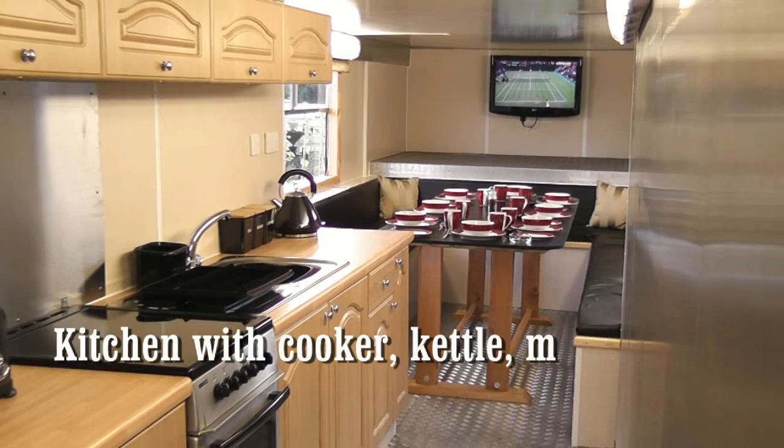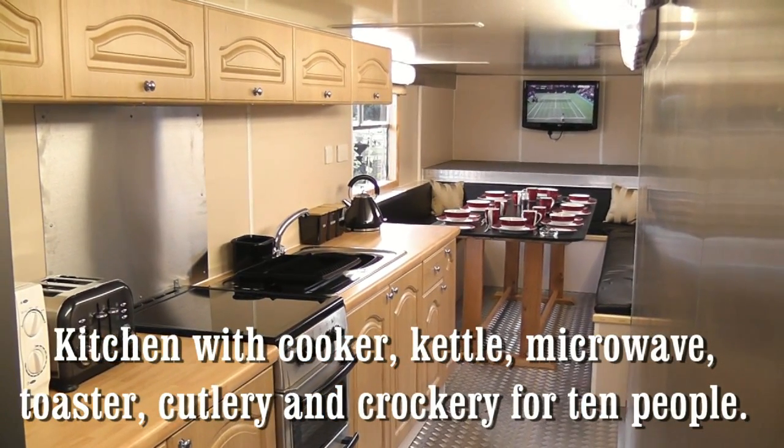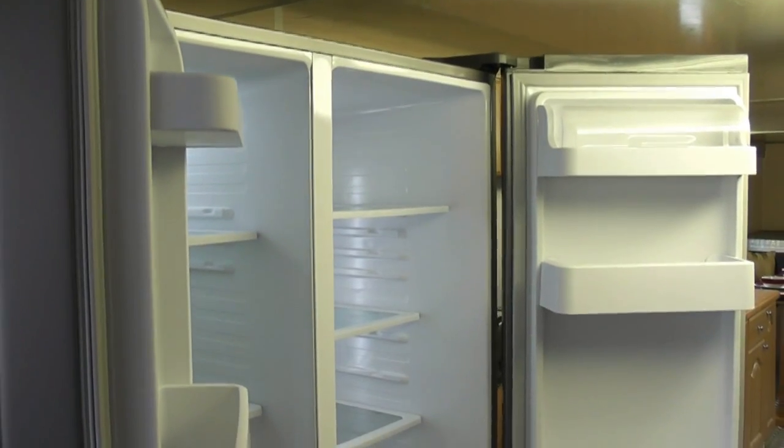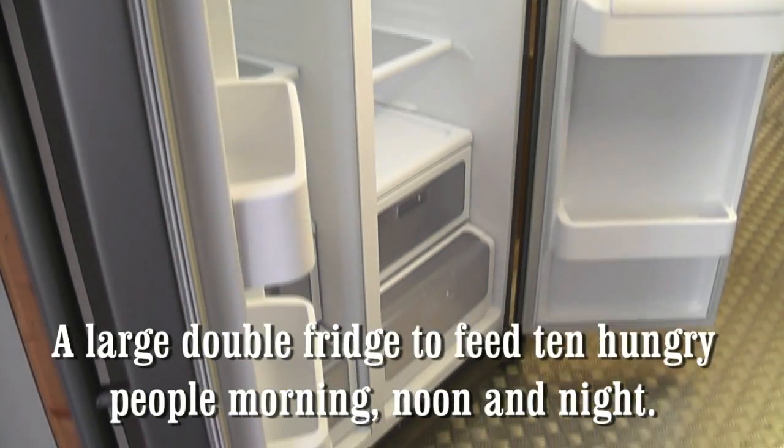Kitchen with cooker, kettle, microwave, toaster, cutlery and crockery for 10 people. A large double fridge to feed 10 hungry people, morning, noon and night.